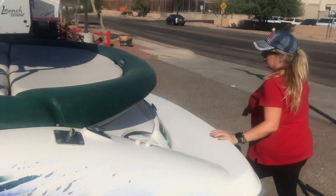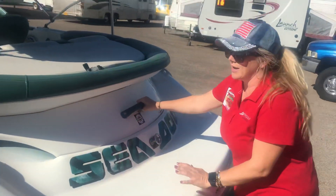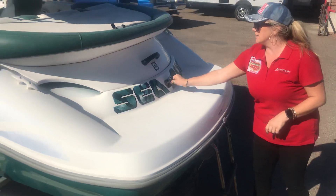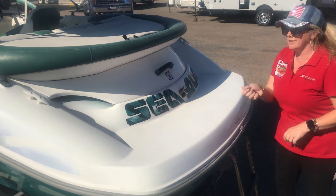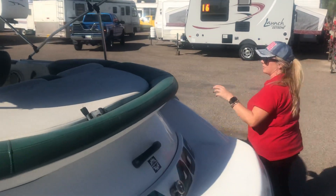One thing I like about this Seadoo is it has a nice handle here and then it's got the fold-up ladder so you can get up and down — it's not like a small metal ladder you're gonna fight with. You do have the tow bar here so you can actually pull a tube behind it. It also has a spot for a nav light, and your rub rail is over here.